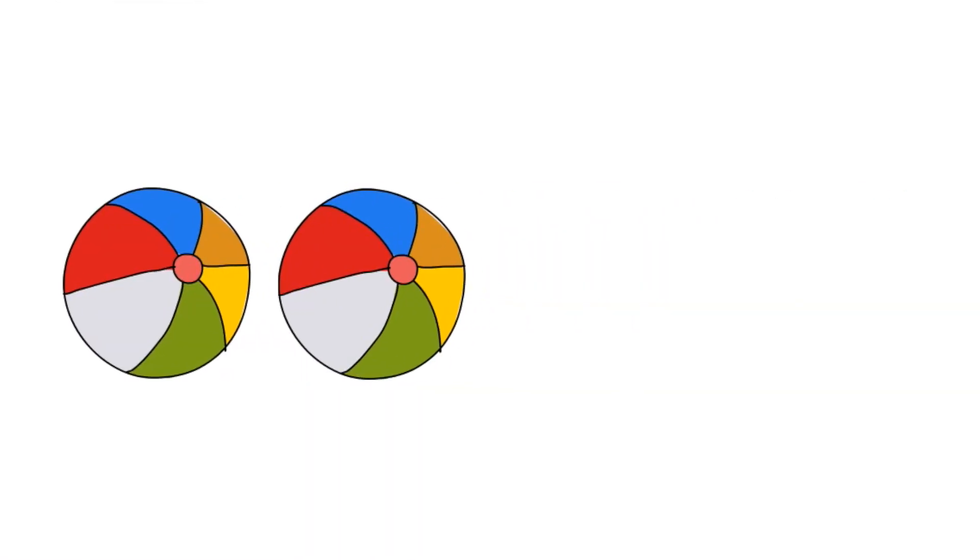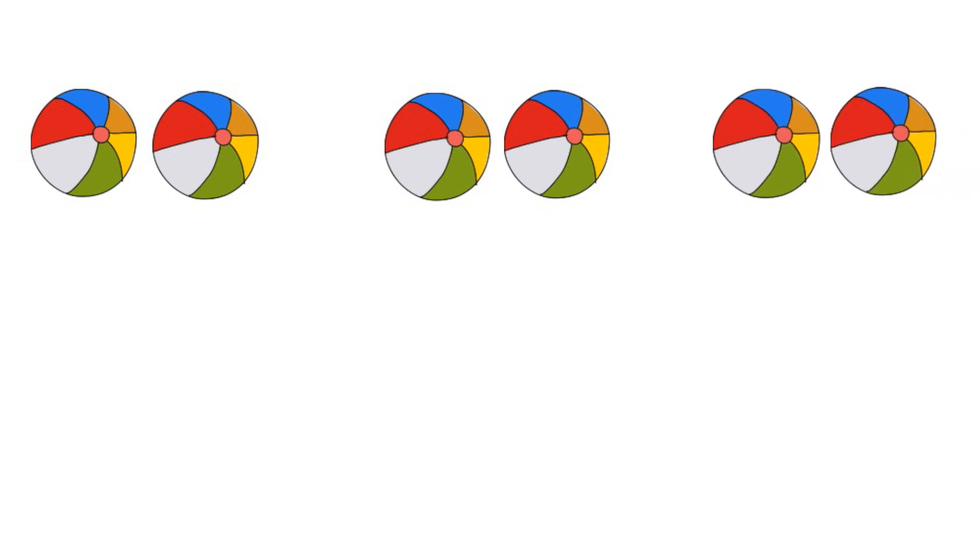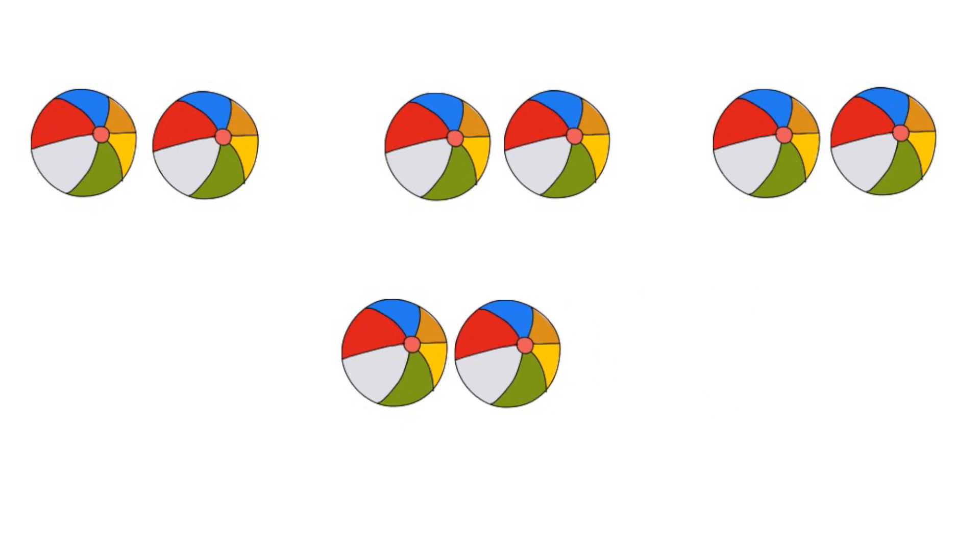Now we're going to have some surprises pop up. Remember, always try to get its buddy — if it doesn't have a buddy, it's an odd number. Let's see how many we have: one, two, three, four. They all have a buddy, so the number four is an even number. Let's do it again — let's see how many surprises pop up: one, two, three, four, five, six, seven, eight, nine. Is the number nine even or odd? That's right — the last one has no buddy, so the number nine is an odd number.